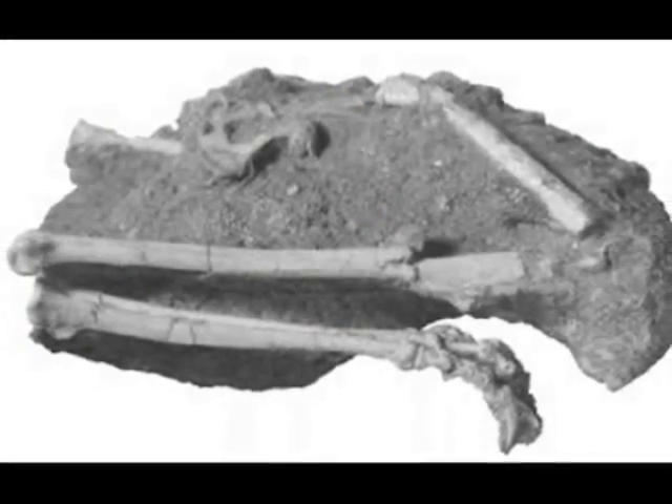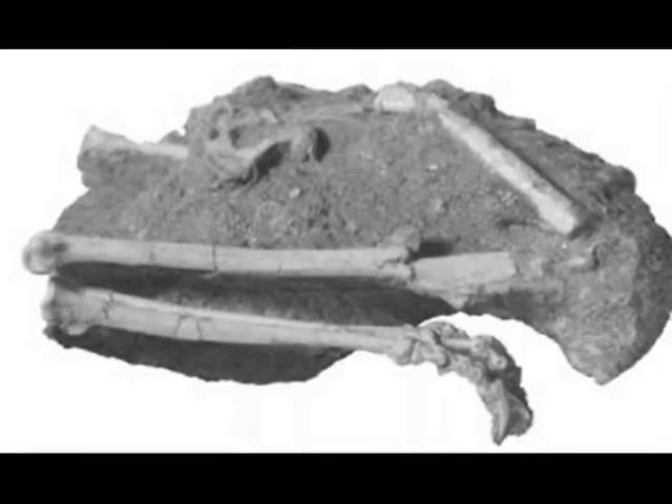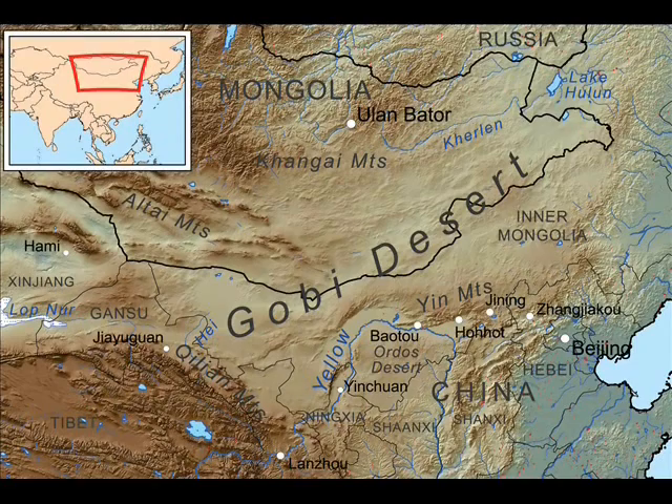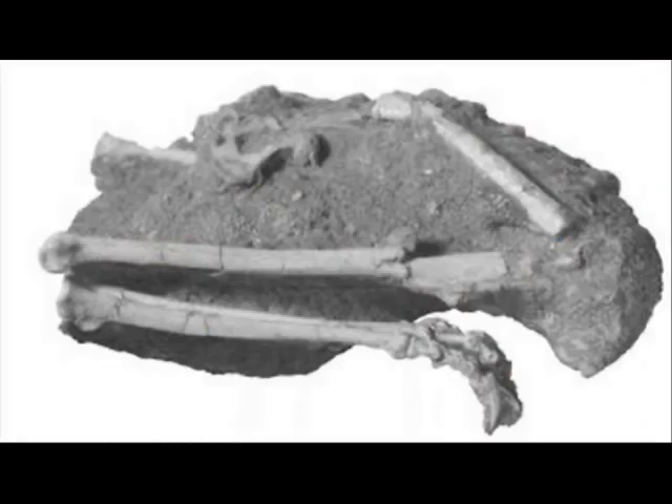Imagine yourself as a little dinosaur, just sitting there, minding your own business, when all of a sudden — BAM! A sand dune collapses onto you and you're dead. And for whatever reason, the rest of your body is missing and only your legs have been found. This is exactly what happened to a new alvarezsaurid discovered in the Gobi Desert. All we have are its legs, still in the sitting position. The new dinosaur is named Albinykus baatar, and it weighs in at about 1.5 to 2 pounds, making it one of the smallest dinosaurs ever found. The cause of death — I kind of made that up. But hey, it's a likely scenario.